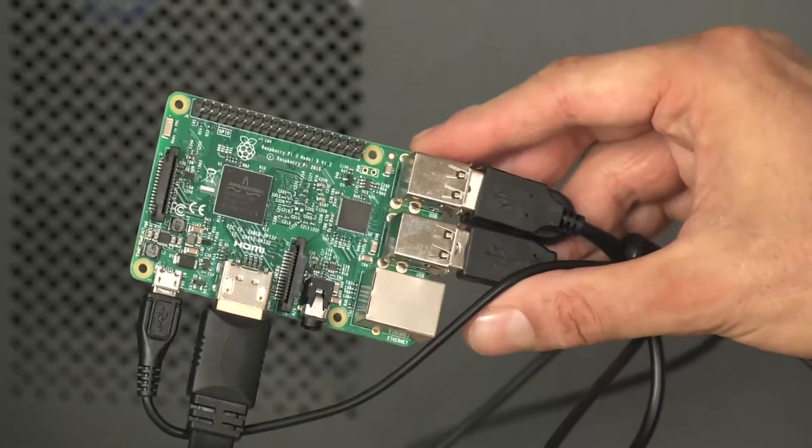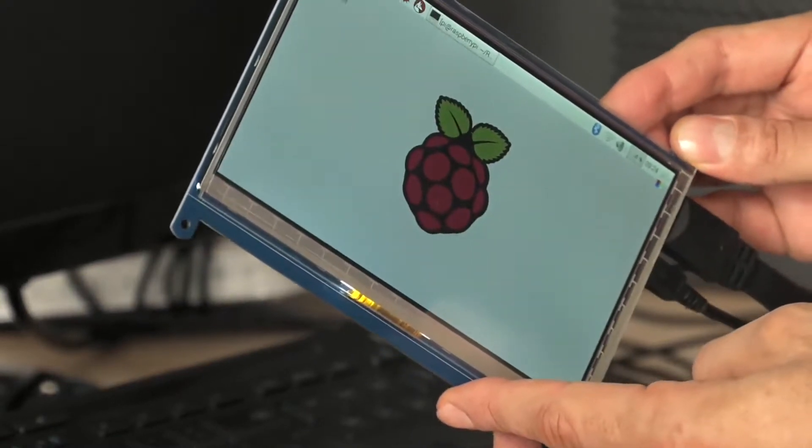We're also creating a software emulator which is going to run on a Raspberry Pi machine, which costs about 50 quid — a thousand times less than the original DEUCE. We hope to have the emulator ready in time for the 60th anniversary celebrations in June 2017.